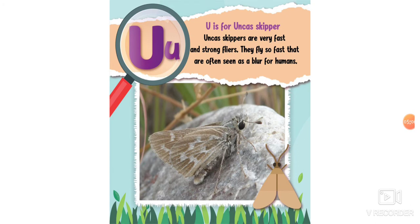U is for unka skipper. Unka skippers are very fast and strong flyers — they fly so fast that they are often seen as a blur to humans.